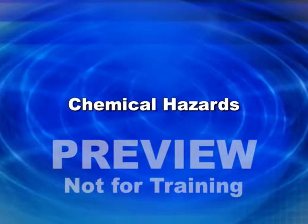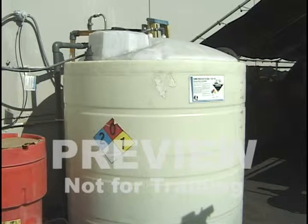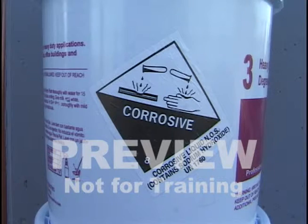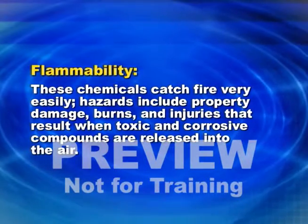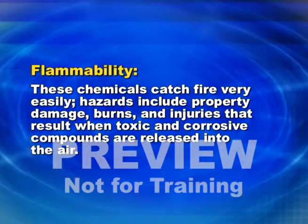Chemical hazards. Chemicals can cause serious injuries through physical or health hazards, such as fire or explosion, burns, or poisons. Many chemicals have inherent properties that make them very hazardous. Flammability: these chemicals catch fire very easily. Hazards include property damage, burns and injuries that result when toxic and corrosive compounds are released into the air.